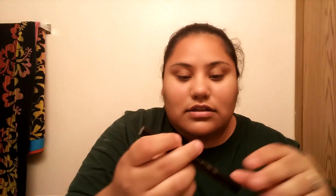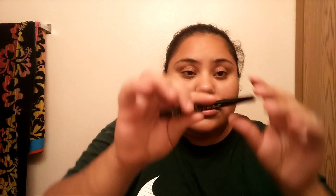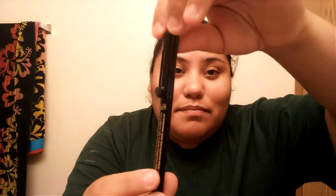It also came with a full-size Too Faced Sketch Marker eyeliner. They actually made it look like a pen, which is so cute, and it is really really black and pigmented — look at that little line. I love it. I was actually running out of eyeliner so I won't have to buy any for a while.